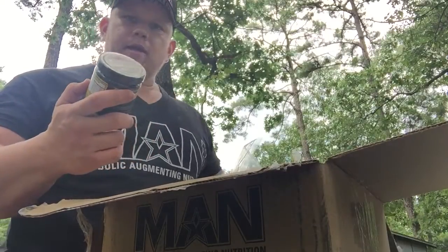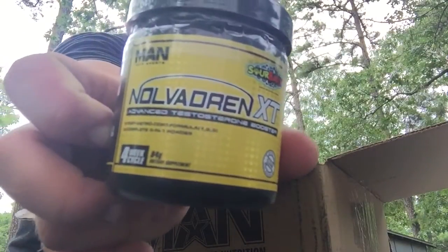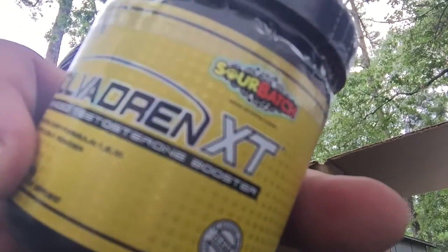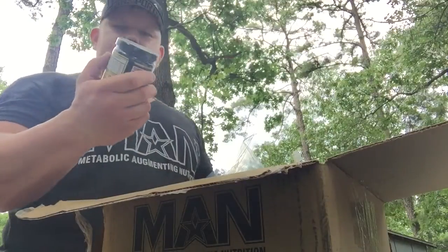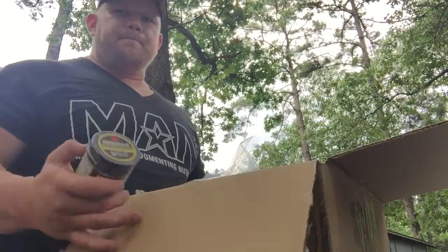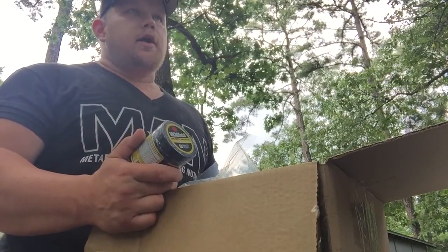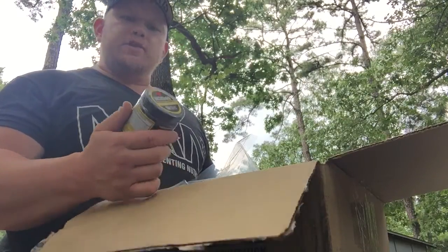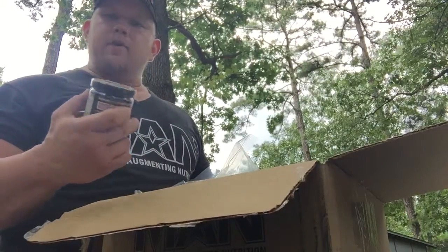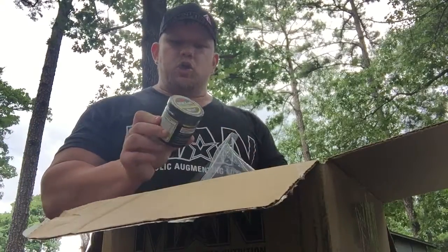The first supplement we have right here is the brand new Nolvidrin XT in powder form — sour patch kids flavor. This is an advanced testosterone booster. They've had it in pill form for quite a while in the Man Sports line, but they just came out with the powder form. This is a high potency testosterone booster — about as close as you're gonna get to a pro hormone on the market.